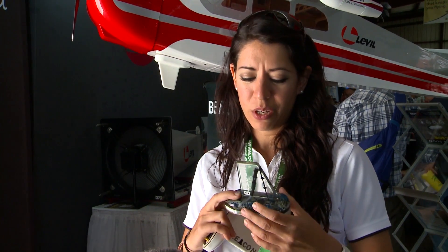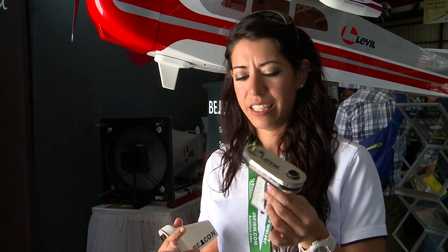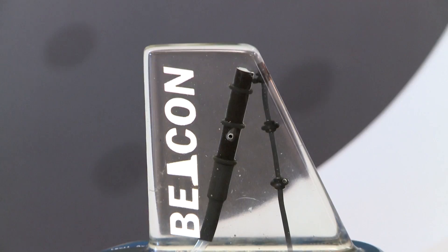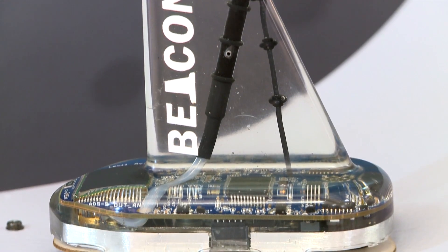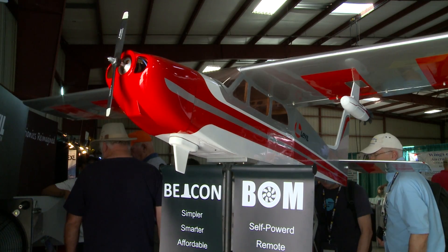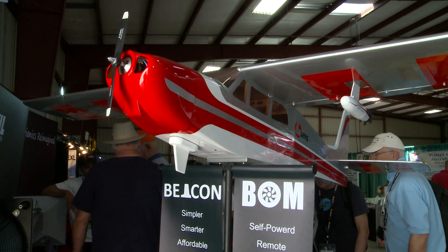We basically put all the electronics inside the ADS-B antenna, so by installing your antenna, you have your ADS-B out solution. The antenna contains the WAAS GPS, a transponder decoder, and a pressure sensor. That means the only installation needed is power and a GPS antenna. Right now, the Beacon is for experimental airplanes with plans to add certified airplanes in the future. The cost is $950 with GPS and $750 without.